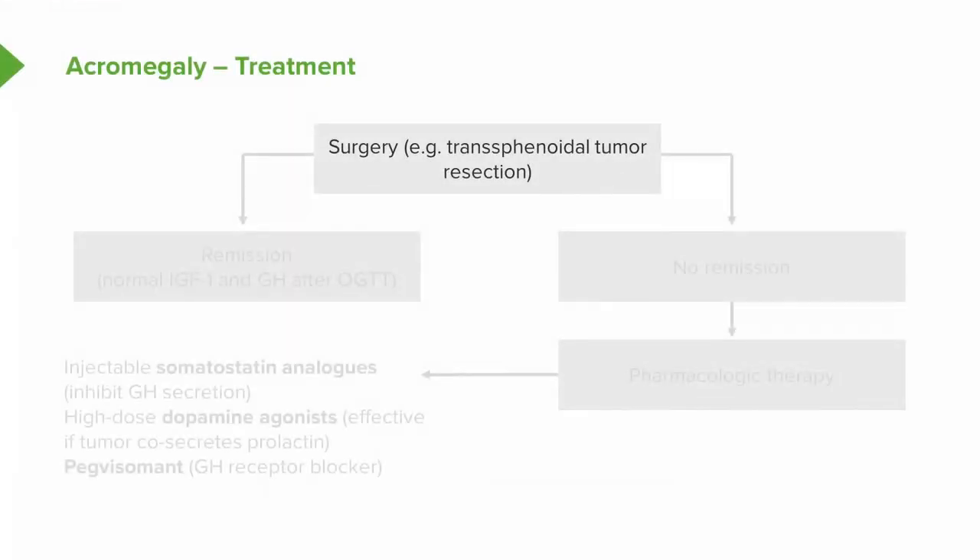The treatment of acromegaly requires transsphenoidal tumor resection, and surgery is the only treatment that is potentially curative. Remission is achieved when IGF-1 levels are within the normal range for age and the response of growth hormone to a glucose tolerance test returns to normal.